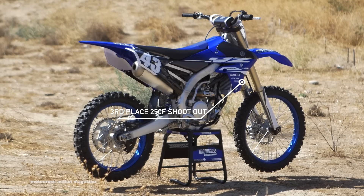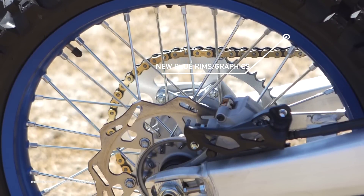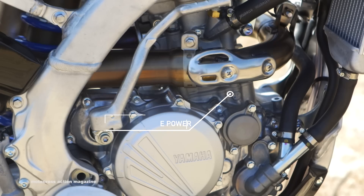For 2018, the Yamaha is essentially the same bike. It has new aesthetics, new graphics, and blue rims — but other than that, it's the same bike as 2017. For 2017, they did add some more pep in the mid-range, and it almost feels like the 2016 KX250F engine, which we liked.